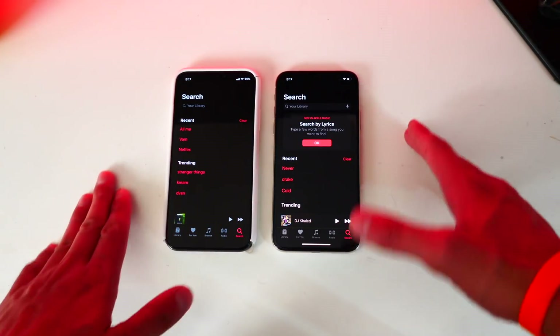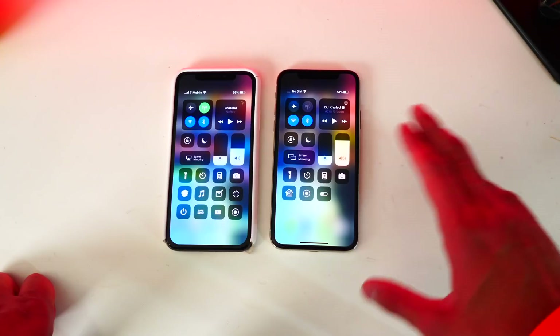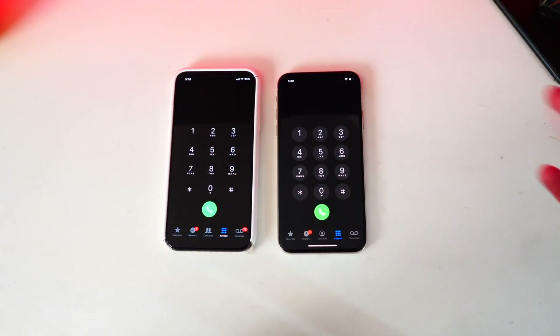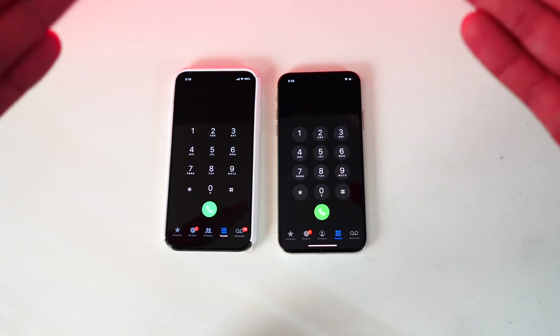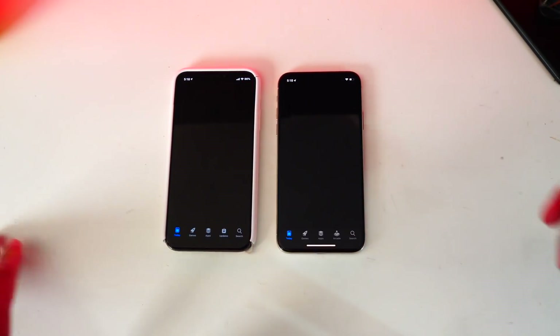Heading over to the search and then Control Center — dark mode is working on both and it looks fantastic. Noctis is doing really well for being a jailbreak tweak. In the phone application it's the same thing — they look basically identical. It's crazy how similar these dark modes are; I thought there'd be some flaws in the jailbreak version.